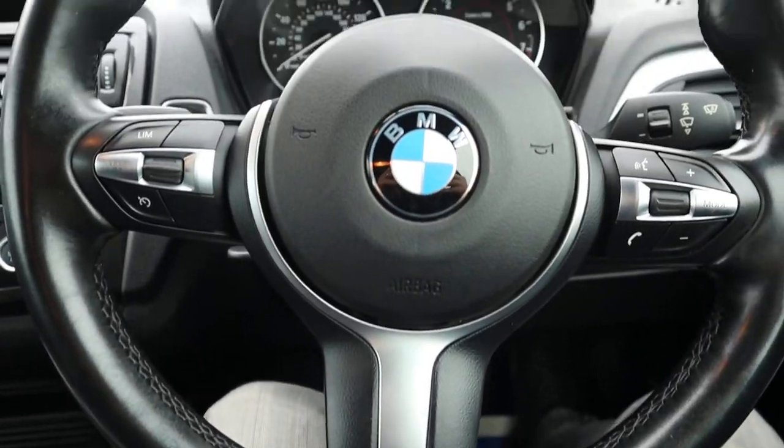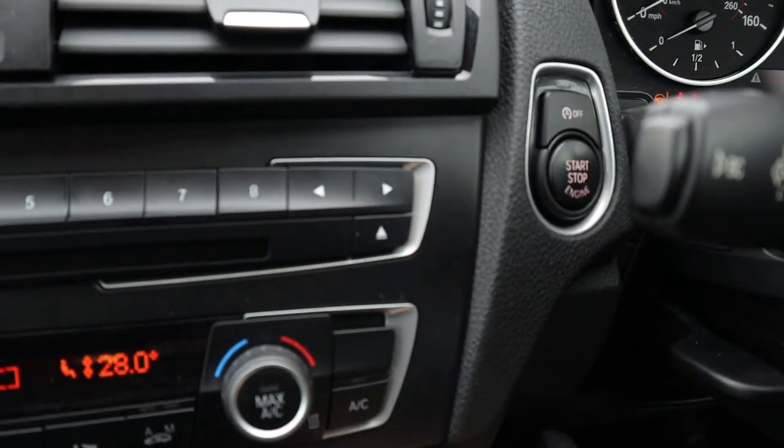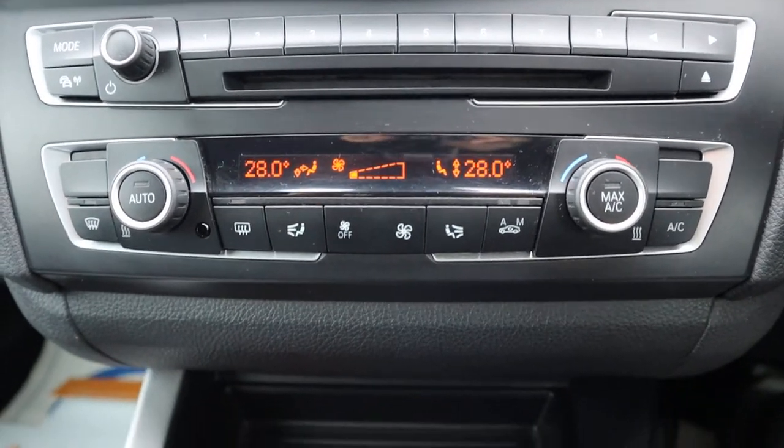M Sport steering wheel. It's a keyless start, so just put your foot down on the clutch — got your start-stop system. Joy zone climate control.